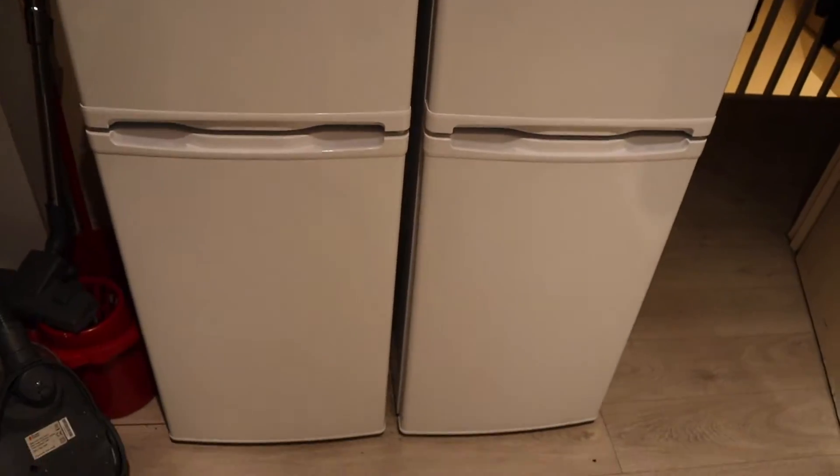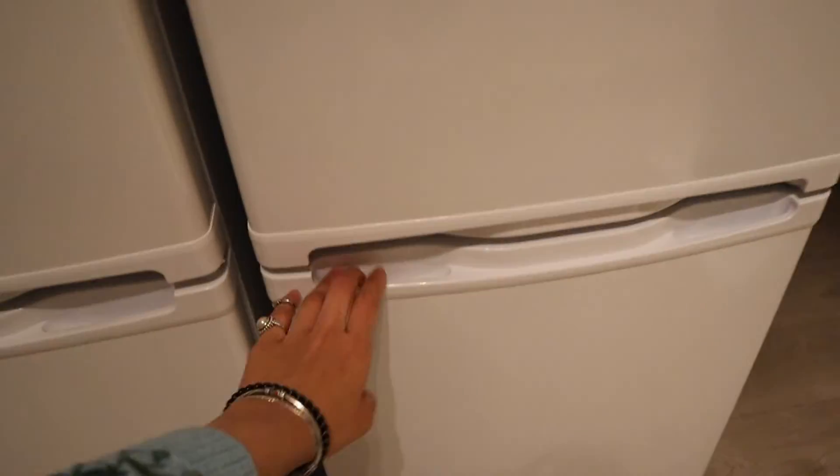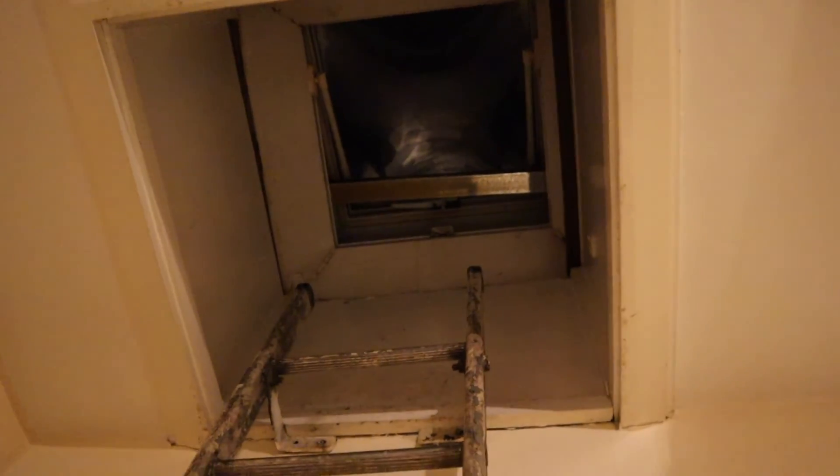And yeah, two fridges. Then we will have some space for ventilation — it's here.